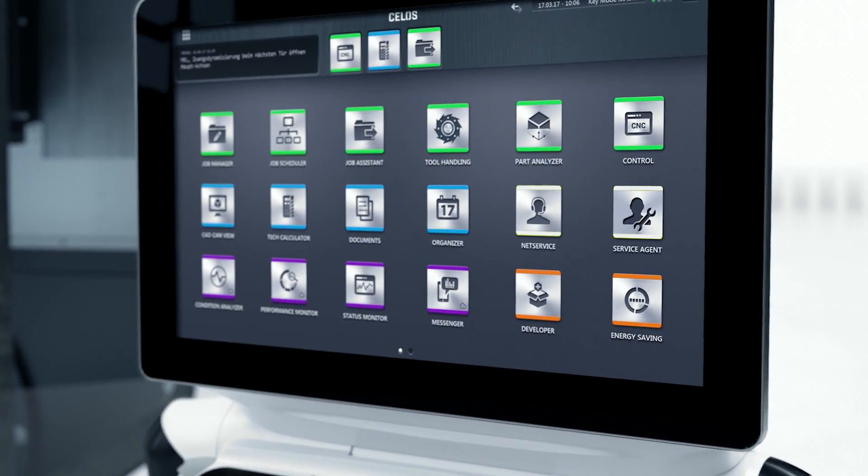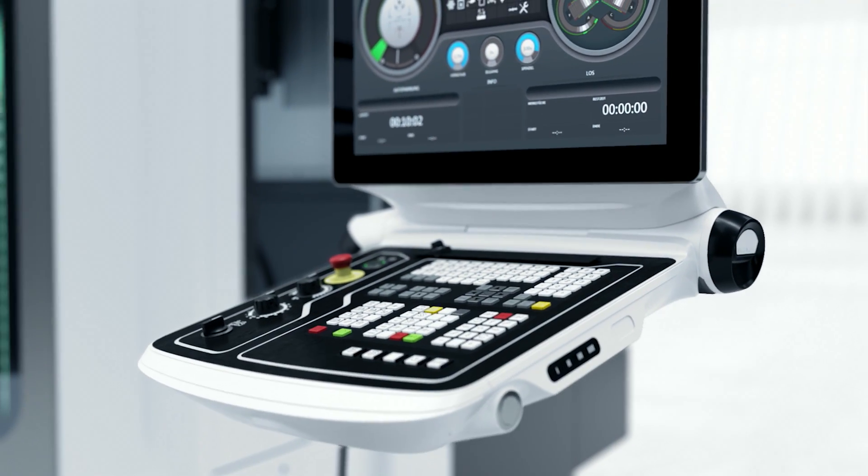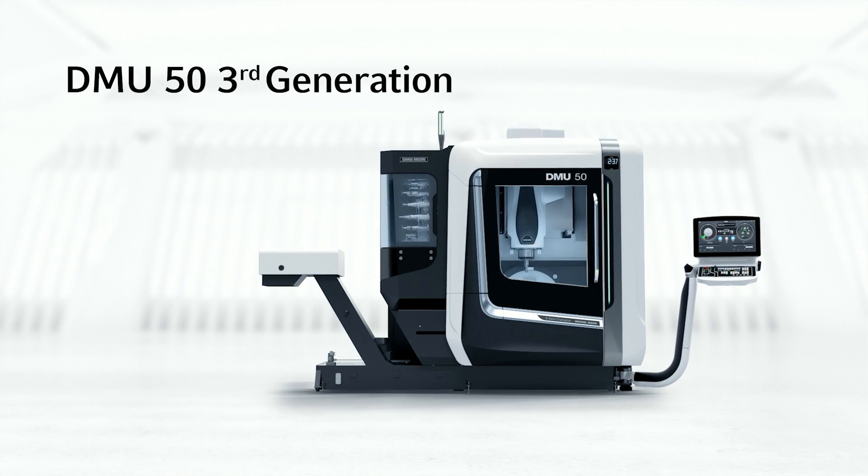All this is operated by CELOS, the integrative operating interface for all high-tech machines. The DMU50 3rd generation is the unrivaled total package.